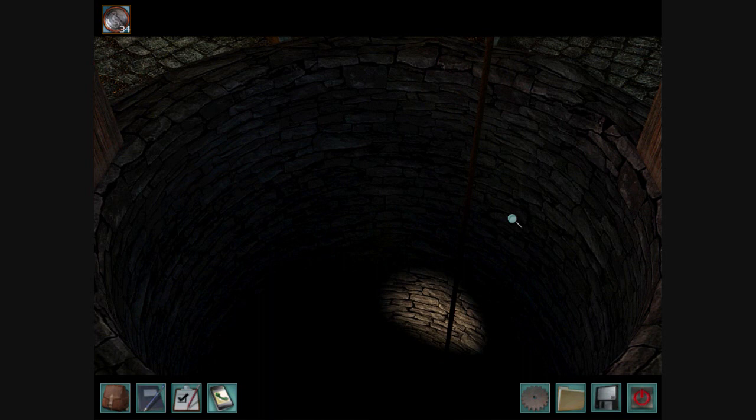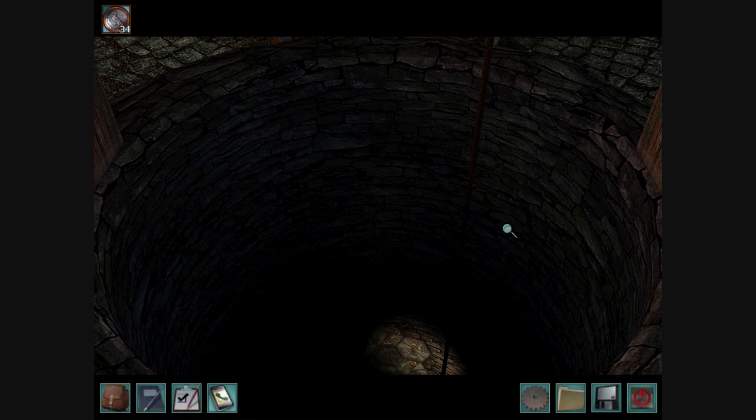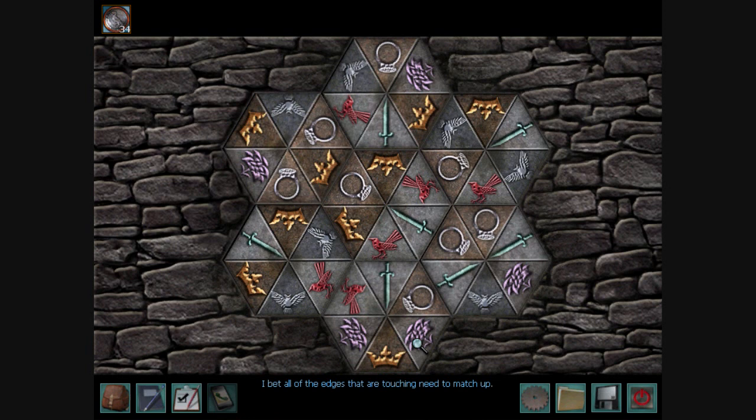Wait, what's that? I think it's a puzzle. I bet all of the edges that are touching need to match up. So using the dial that we found in the exact same place where we found the flashlight, which is the campsite out in the woods, we can now solve this puzzle.